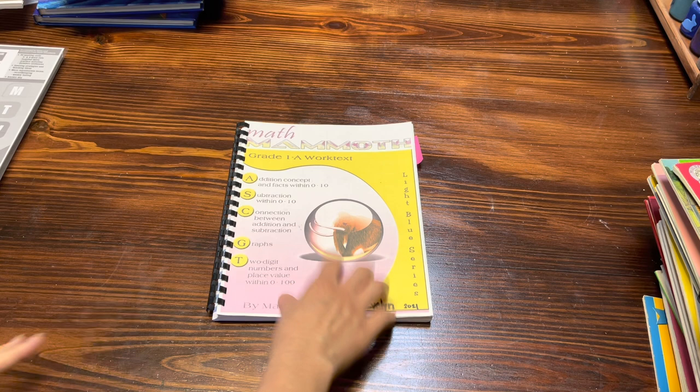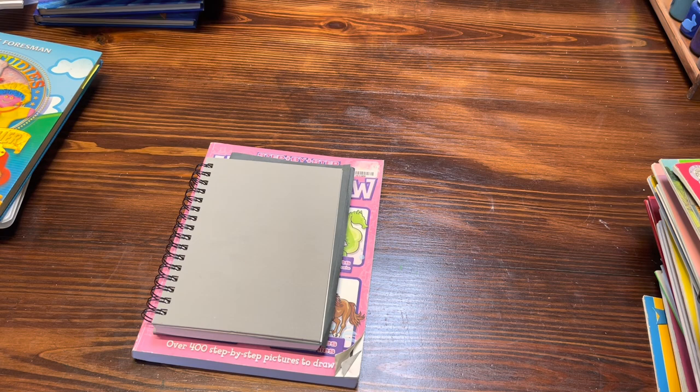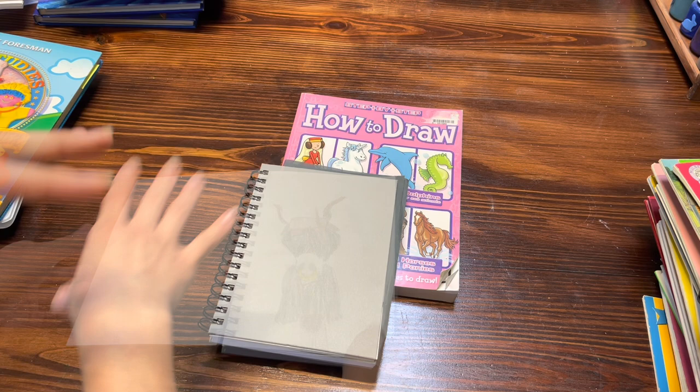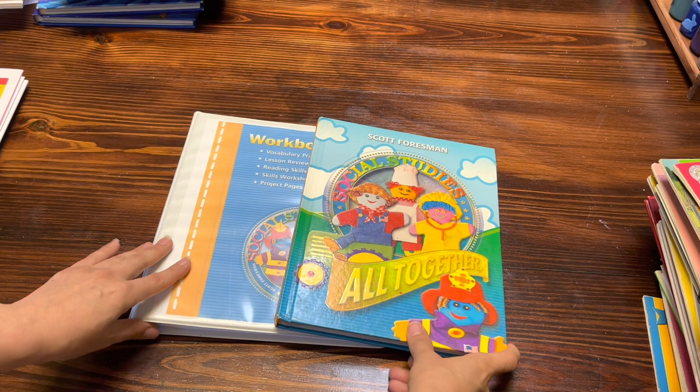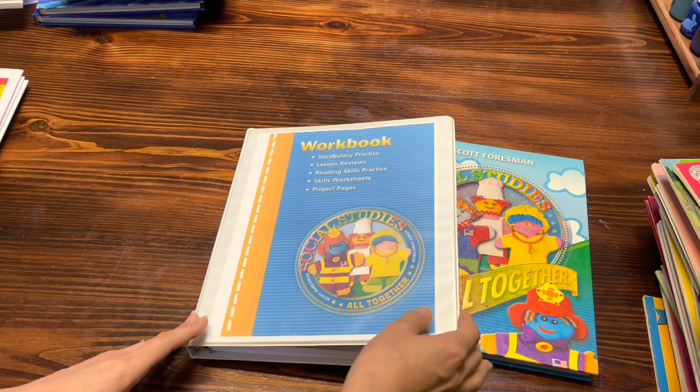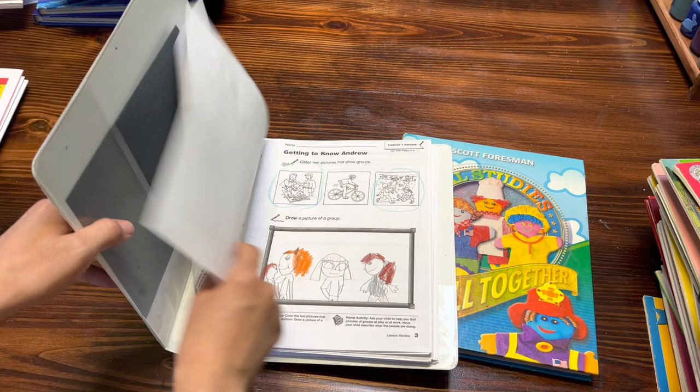On Fridays we do all of our electives. We start off our day with directed drawing. This is something new that we started doing this year. We used to do Drawing Rights, but the kids got a little bored with that, so we switched to directed drawing — all three kids just prefer it a lot better. For social studies, Evelyn is now working from the social studies grade level one. Here is her little textbook, and here is her workbook. I introduced this to her a couple of weeks ago and she's doing great with it.